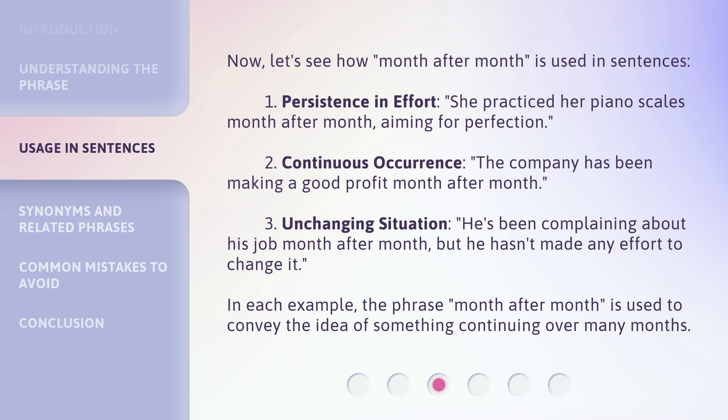In each example, the phrase month after month is used to convey the idea of something continuing over many months.